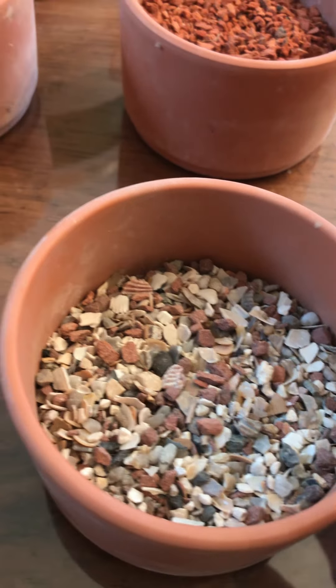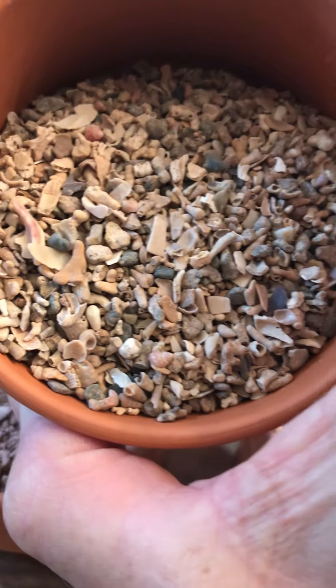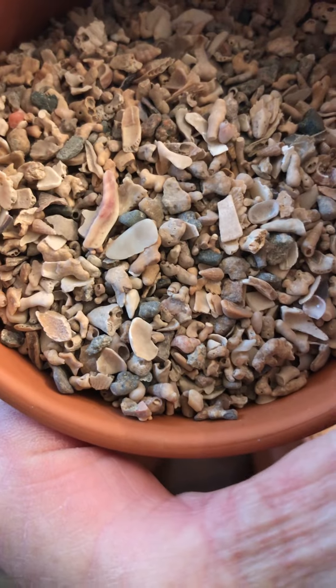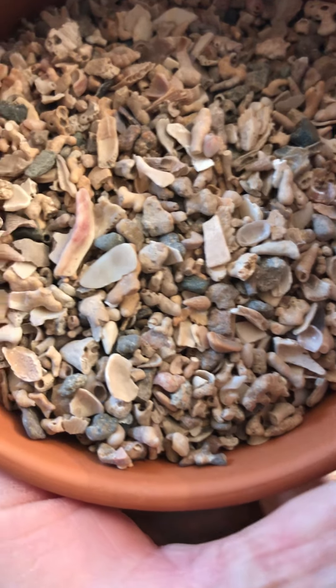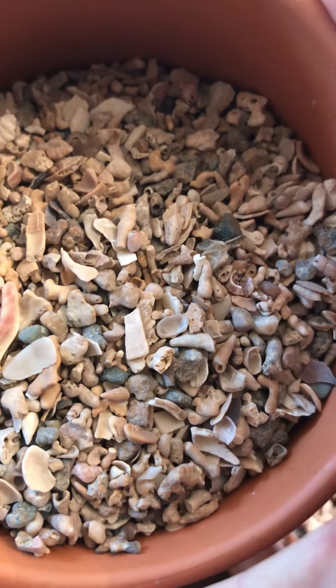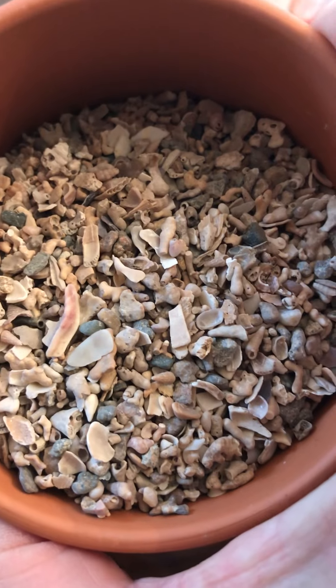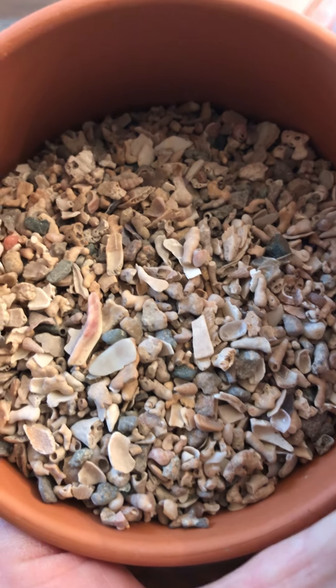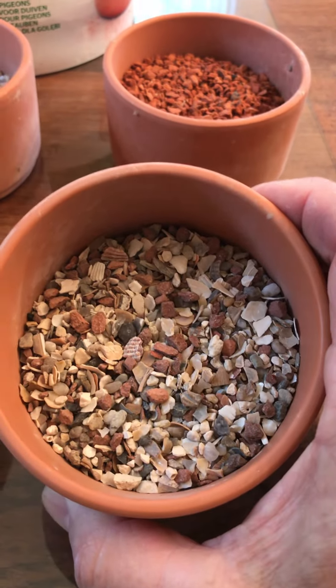Another option which I also use and keep in front of the birds all the time is this mix. It's from Belgium and it's called the seaweed grit. As you can see, it looks like they scraped this off the bottom of the ocean — there's little snail shells, pebbles, and all different types of small baby clam shells. It's endless what's in this mix. The birds don't desire this as much as the other grits, but it's a very natural type grit. It's called seaweed grit and you can get it from Belgium through any of the supply houses. It's a good grit — they don't love it as much as the grit with redstone, but they certainly eat it.